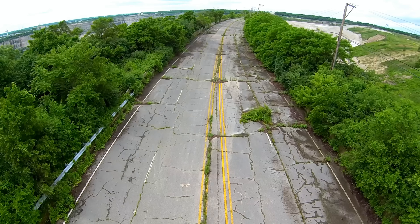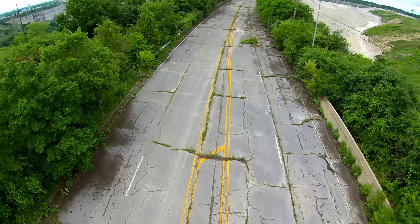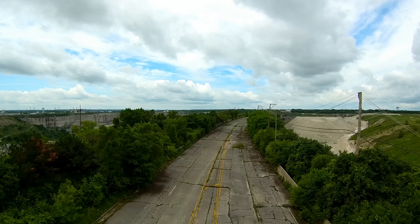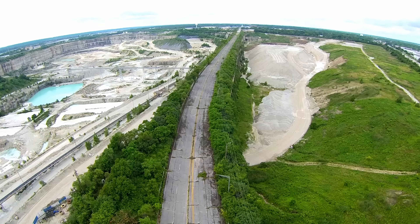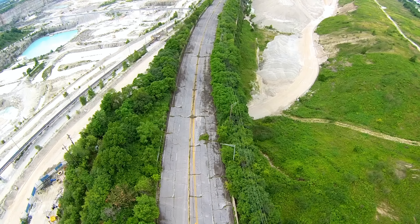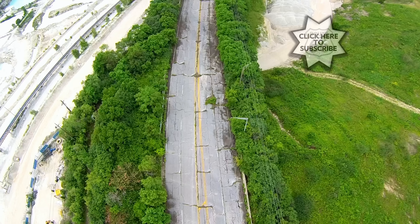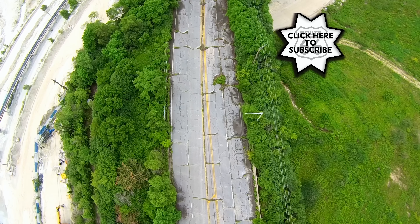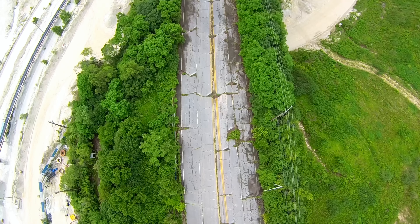We're going to keep floating along here on the drone to give you some better aerial perspective of this section of abandoned Route 66. Right now we're facing towards the west and I'm traveling back towards the east towards Chicago, Illinois. To date, this has been one of the most spectacular looking aerial videos I've found along Route 66 yet.